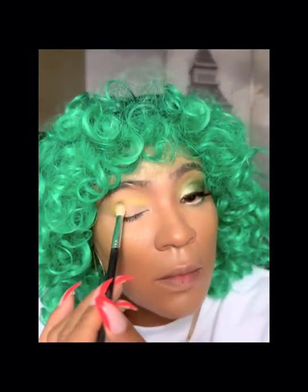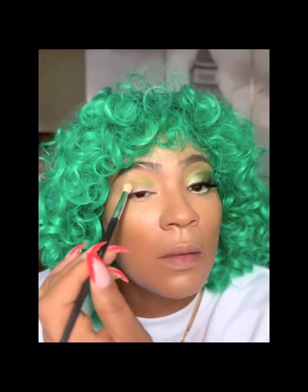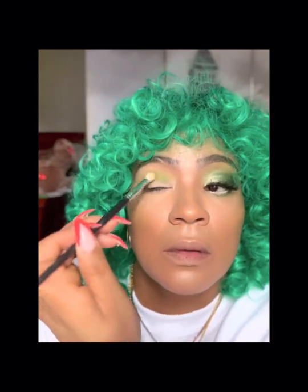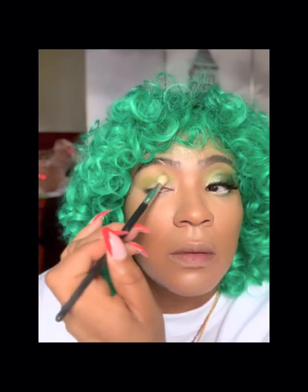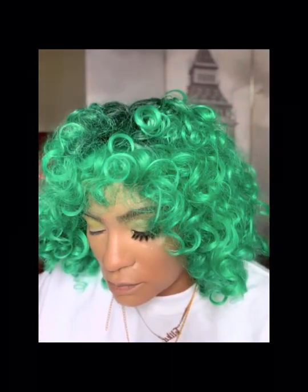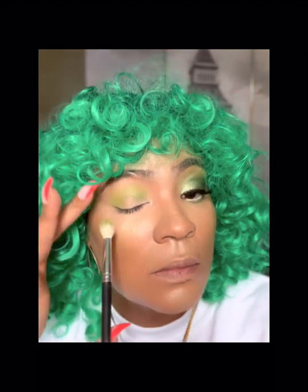I'm going into that lighter green color and adding it into my crease. If you don't have this palette, you definitely need to get it — I love the Nomad palette. This is my second or third time using it; I don't usually gravitate toward greens unless it's Christmas or Saint Patrick's Day. But I will be wearing more color, especially for spring and summer. I love bold colors — there's something about standing out that I love the most.